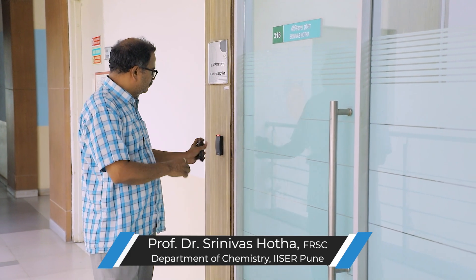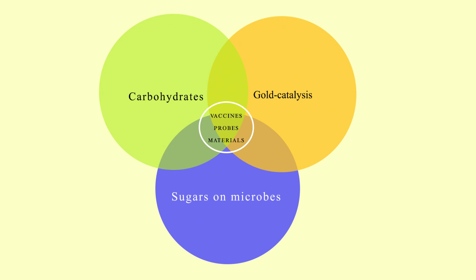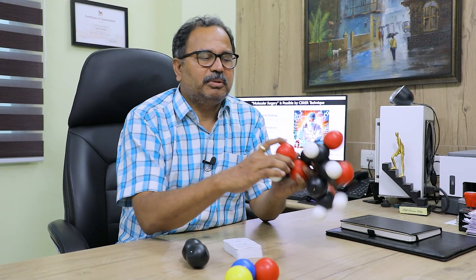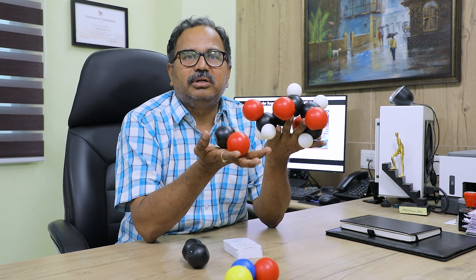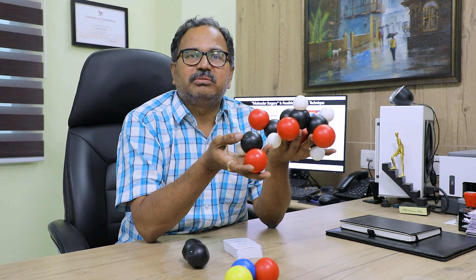I am Professor Srinivas Hota from IIICER in Pune. My lab combines the chemistry of gold and sugars to make molecules which are very interesting and they are part of mycobacterium tuberculosis cell wall. For example, this particular molecule is called glucose, and we know how to modify the sugar into very valuable chemicals that can be used as molecular probes, drugs, or novel materials.